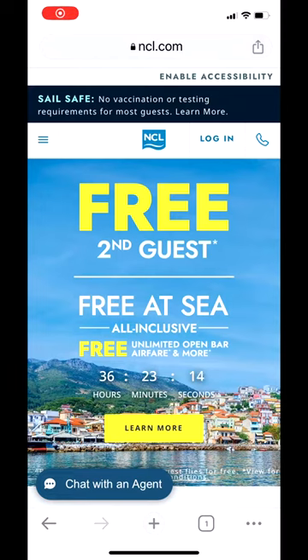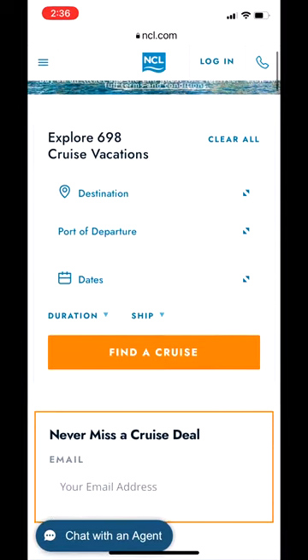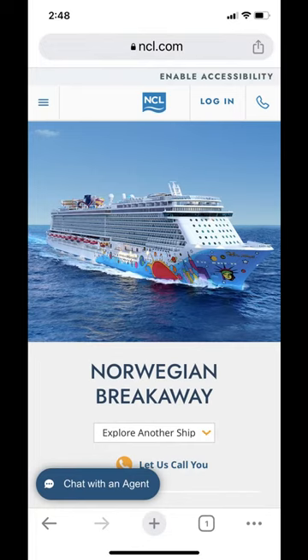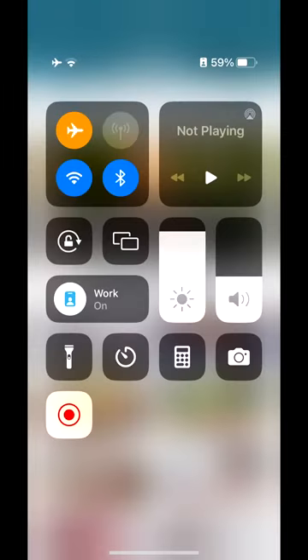So you've booked your vacation with Norwegian Cruise Line and your package includes internet. How fast is the Wi-Fi? How many minutes do you get? This video will show you how to connect to the ship's internet after you start sailing, and we'll also go through a few features and benefits.